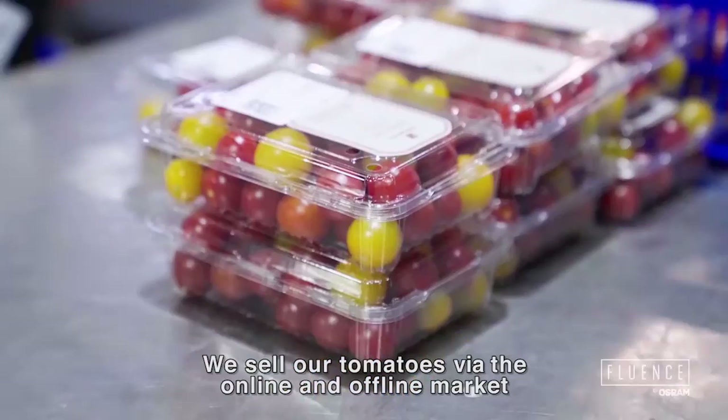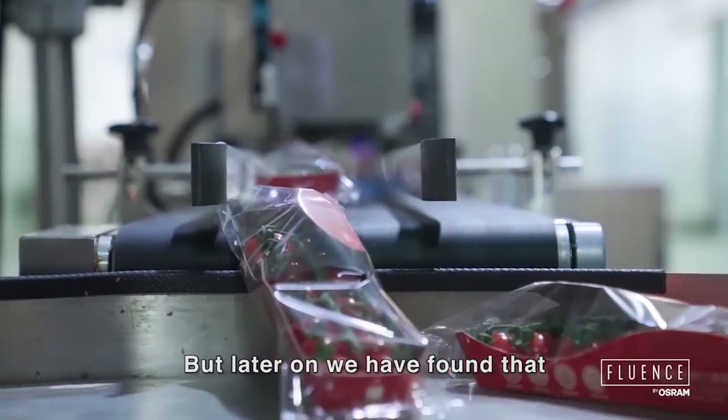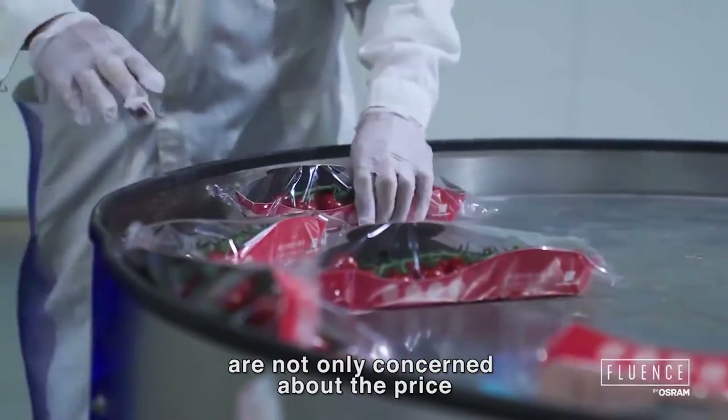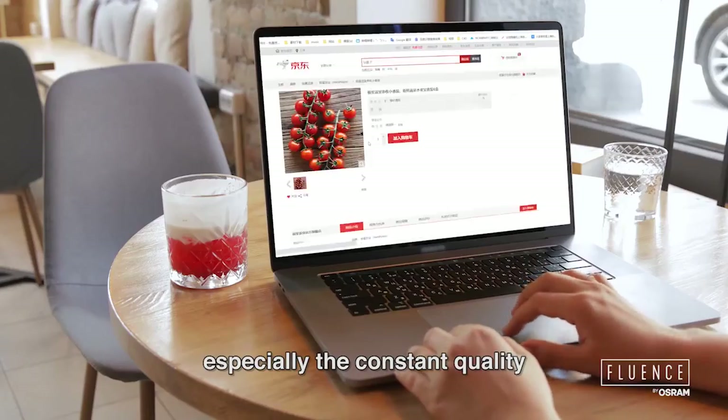We sell our tomatoes through both online and offline markets. We have found that more return customers are not only concerned about the price, but also the quality — especially the constant quality.